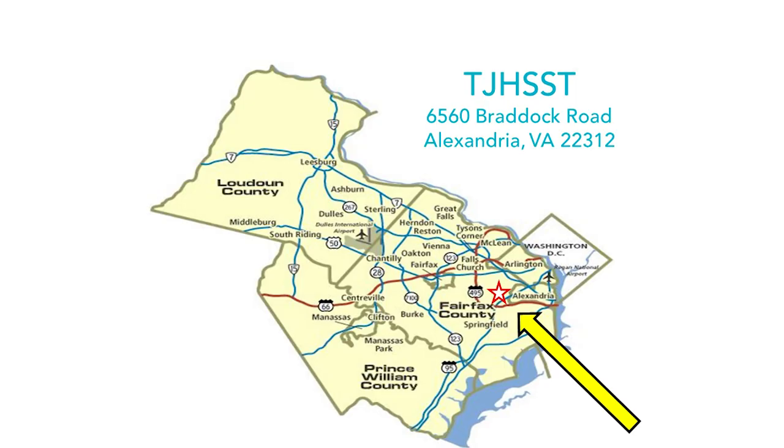TJ is located just off of 495 and Little River Turnpike. The address is actually on Braddock Road in Fairfax County. As you can see from the map, the outlying jurisdictions of Loudoun County and Prince William County are to the west and the south, giving you a general idea of the location.